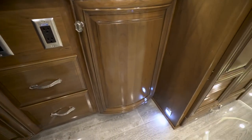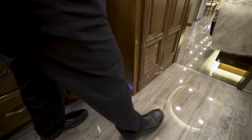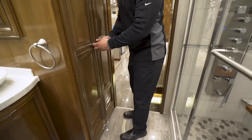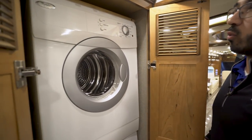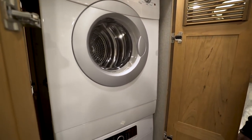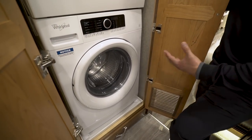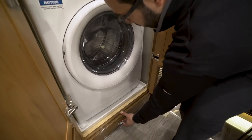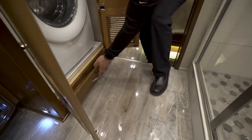Down below is the bathroom courtesy light so it's lit up if you need to get up at night. The cabinetry features a curved door matching the curvature of the countertop — real attention to styling. Right over here is the stackable Whirlpool washer/dryer — convenient and out of the way so guests aren't disturbed by laundry. There's also a tiny bit of additional storage underneath.